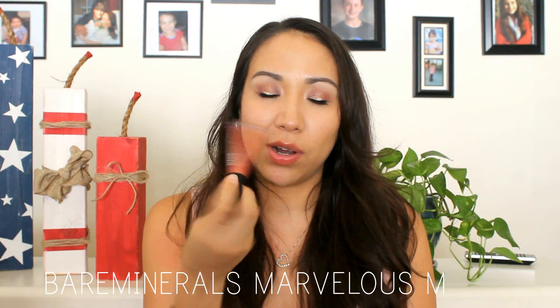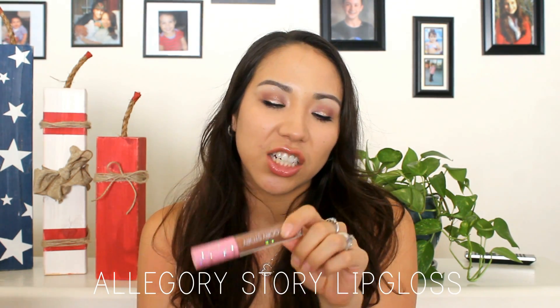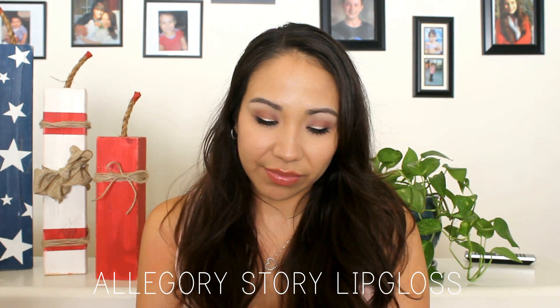But this one I love — it's called the Allegory Story Lip Gloss. It's not goopy, chunky, or heavy on my lips. The other gloss sticks to your hair when the wind blows, but this one doesn't. The only problem is it's a dark brown tinted color and I'm not a fan of that. I just ordered a new lip gloss and I'm hoping to do a review because I've been loving the glossy look.